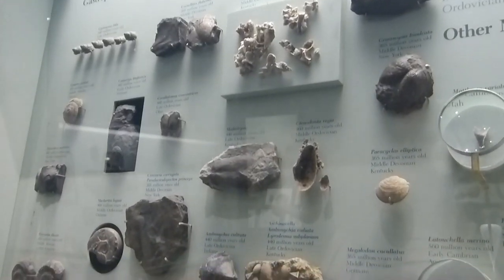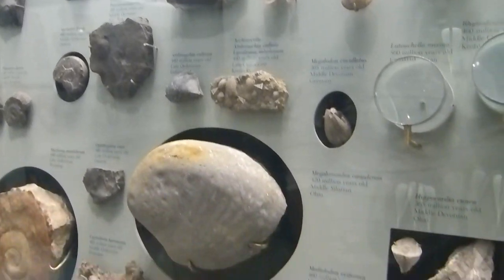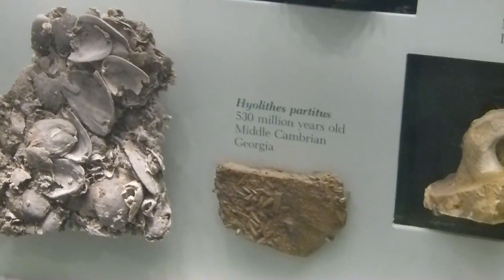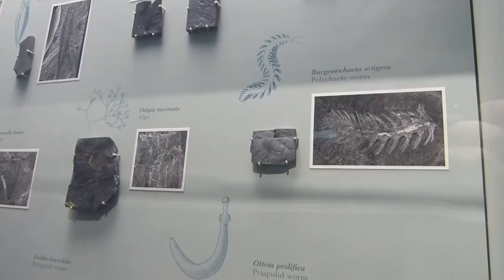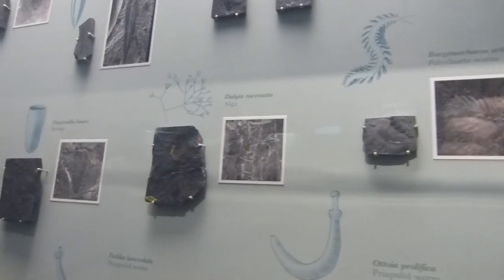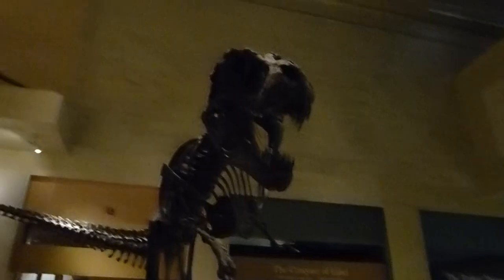It's all really cool stuff that would amaze me way more if I was like 8 years old. 530 million years old? I've seen older. What else you got? Just think — if you're lucky, in 400 million years, your poop will be inside a glass case for other humans to enjoy looking at.